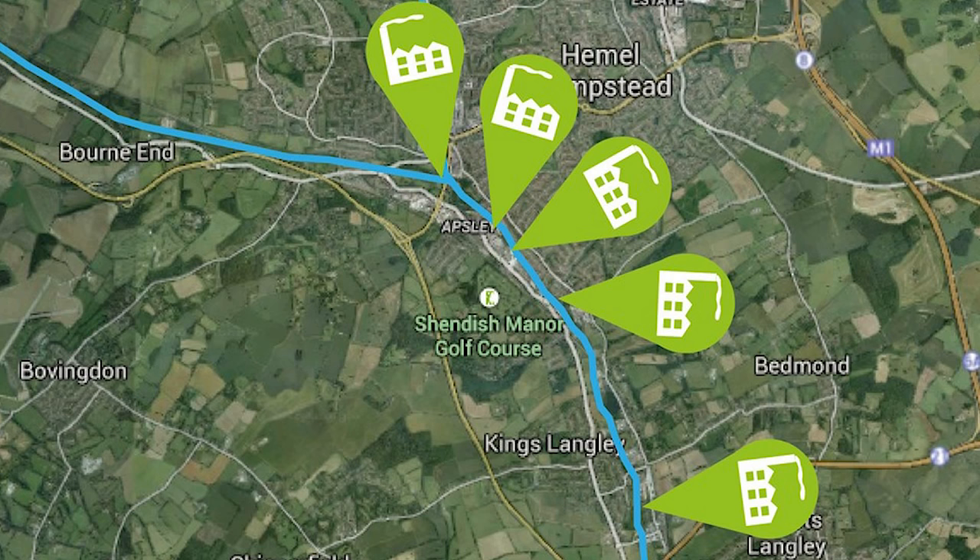The Paper Valley mills include Frogmore Mill, Apsley Mill, Nash Mill, Home Park Mill, Croxley Mill, and finally Batchworth Mill.